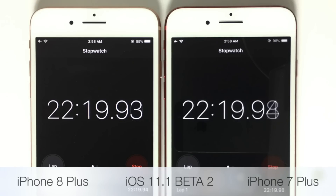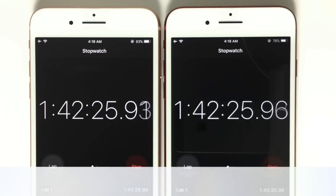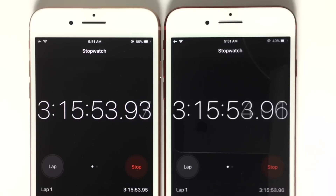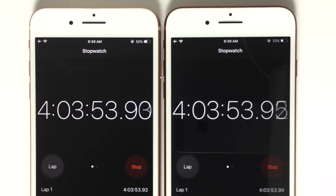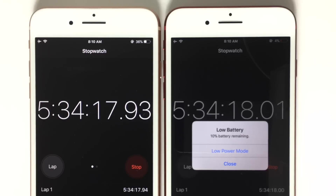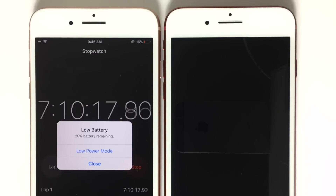First let's take a look at iOS 11.1 Beta 2 — the iPhone 8 Plus is on the left. The time lapse shows that the iPhone 8 Plus on iOS 11.1 Beta 2 died at 8 hours and 20 minutes. The iPhone 7 Plus on iOS 11.1 Beta 2 died at 5 hours and 46 minutes. So that is Beta 2.